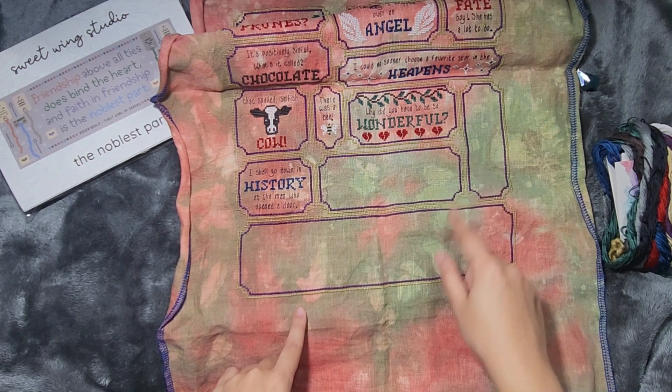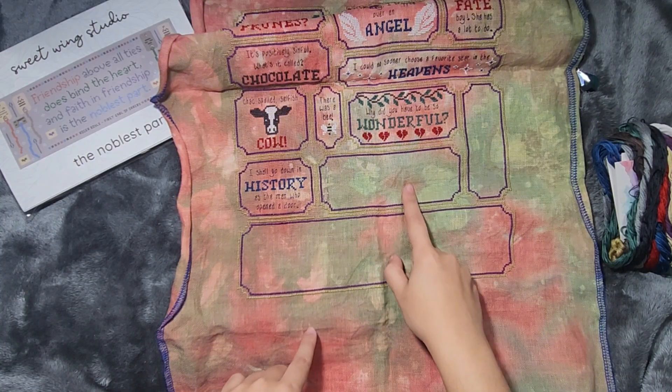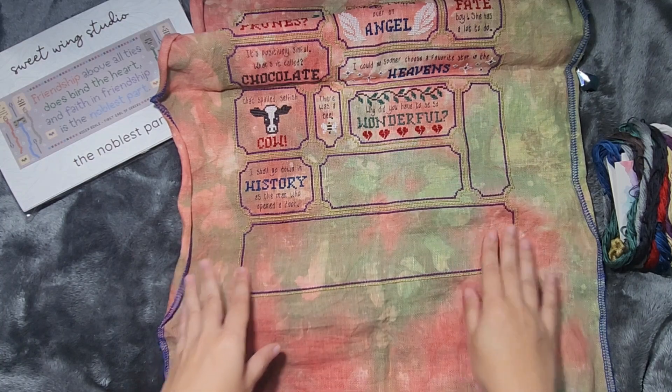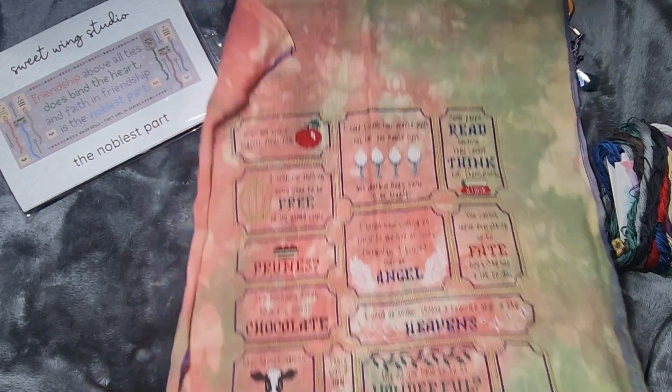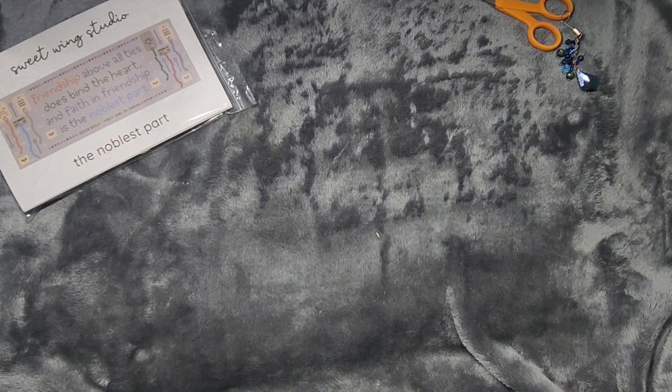We have three parts left. They do weekly releases, so we'll be getting another part tomorrow, which I think is going to be this area, this part, and then this will be the last part. I'm really interested to see what they leave for this section. That's my project I typically take to work and stitch on during my lunch break.